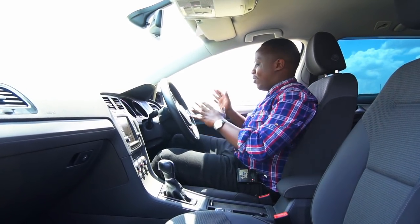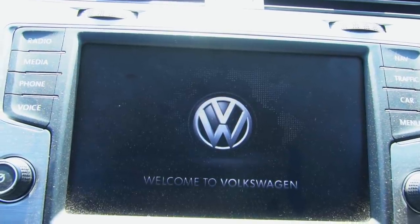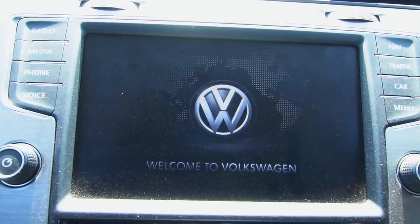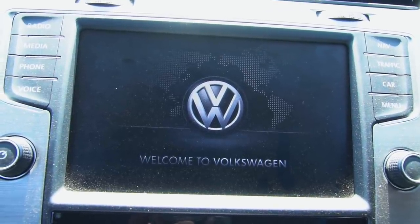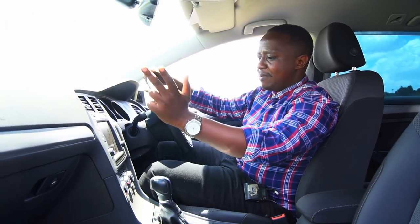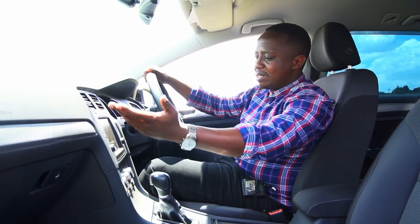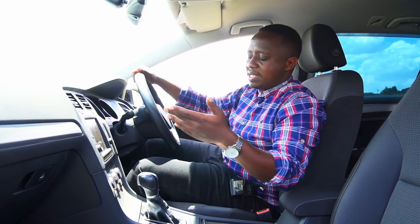This vehicle wins hands down over the Axella in infotainment. Even on the basic TSI spec, you have a really nice infotainment system — you can see car diagnostics, connect your phone, set up phone calls, and talk to the car. You can put in the radio. Navigation isn't active in Kenya for this Japanese spec unit, but the system is feature-rich regardless.